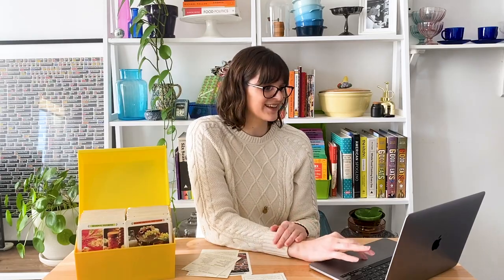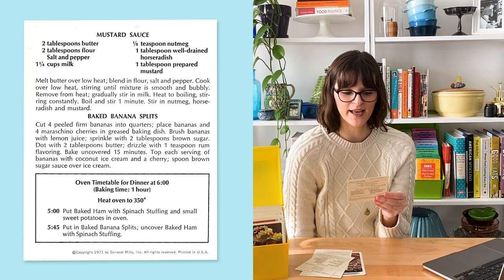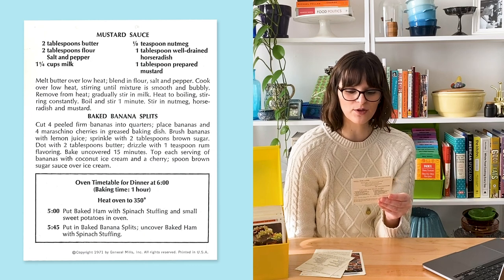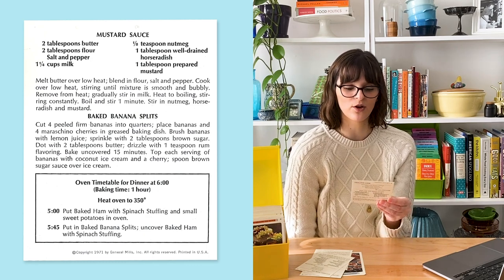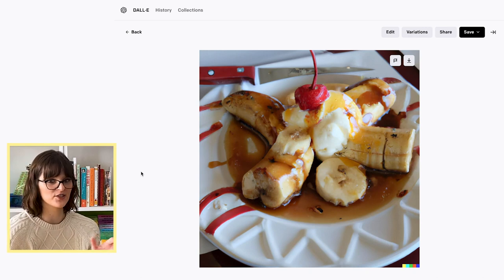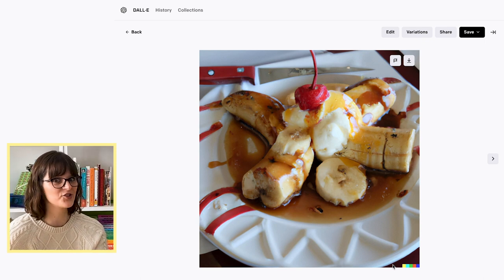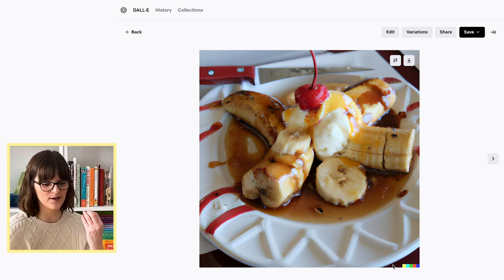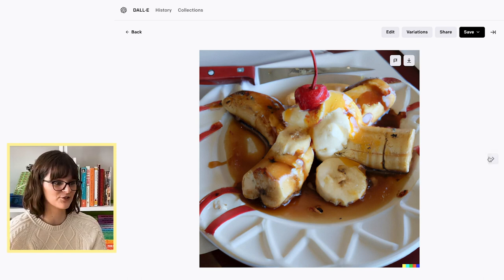Now I want to see what DALL-E thinks a baked banana split looks like. What we're supposed to do is cut four peeled firm bananas into quarters, place bananas and maraschino cherries into a greased baking dish, brush bananas with lemon juice, sprinkle with brown sugar, dot with butter, drizzle rum flavoring, and bake uncovered for 15 minutes, then top each serving of bananas with coconut ice cream and a cherry and spoon brown sugar sauce all over the ice cream. I think this one was a little bit easier — there's probably a lot more reference imagery for it to work with. Banana splits are kind of a common thing. It's doing a bananas foster situation, which is not unlike what this recipe was calling for, with some rum and brown sugar creating that sauce on top. It didn't include a maraschino cherry, which I'm surprised by.